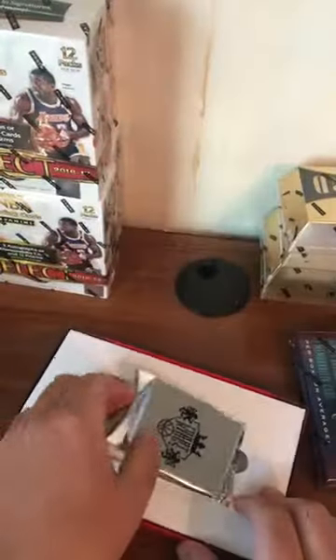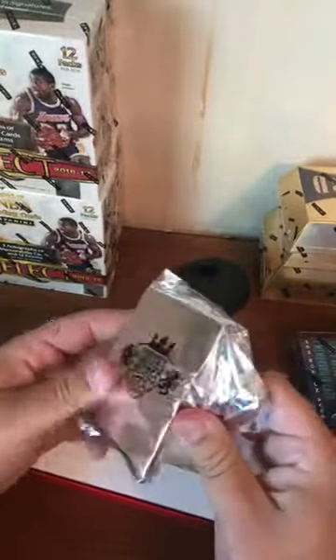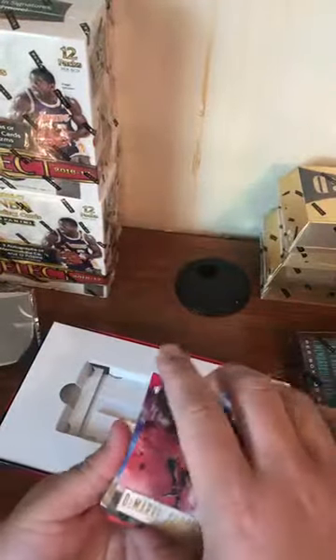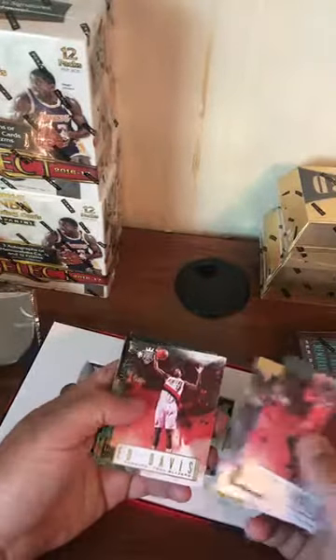Let me know if you guys want the box toppers — I do plan on shipping them. Anthony Davis box topper going to Carlo — these are actually nice. There's a patch in here, I think. There's two cards, Pelican... Jesus, there's a patch in here too. Damari Carroll, Andre Drummond — we're breaking Anthony Davis, Ed Davis.